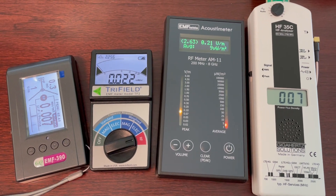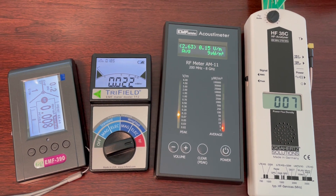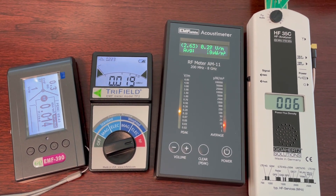I'm going to test four different RF meters and see how they react to the 5G RF signal from my iPhone 12.